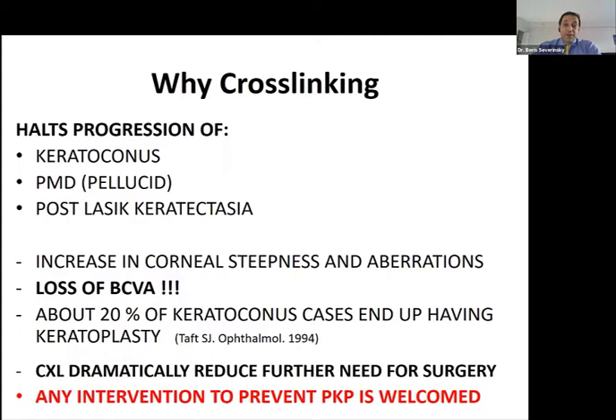So why cross-linking? It's definitely the first-line treatment for progressive keratoconus and any other types of corneal ectasia, including post-refractive surgery ectasias. Cross-linking not only helps halt progression but may also improve corneal measurements, decrease stiffness and aberrations, and can prevent the loss of best corrected vision. The goal is to avoid penetrative keratoplasty and maintain functional vision with contact lenses.